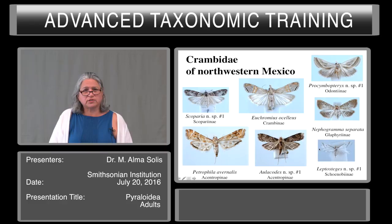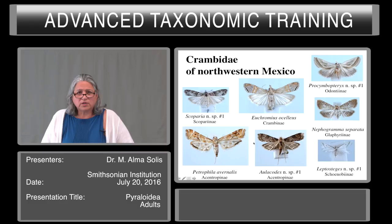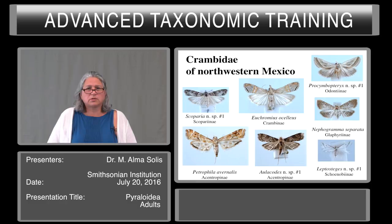I want you to see how diverse these groups are and also how much is unknown about the fauna. This is a study I did in northwestern Mexico. You can see groups that are found worldwide like Eucomius ocellius, which feeds on many different things. There is a genus of Scopariinae with one new species, an Odontiinae with one new species, a Leptostegis, and a very small white Schoenobiinae with another new species. On the left you have two members of the Acentropinae, the subfamily with aquatic caterpillars. This is a new species of Olakodes, which has recently been shown to be terrestrial and not aquatic. The Pyraustinae and the Spilomelinae are the largest groups.